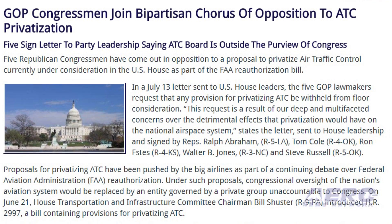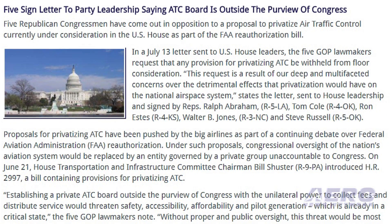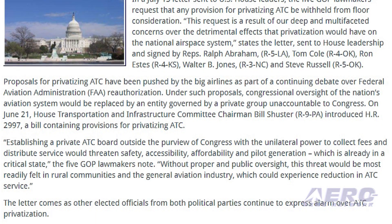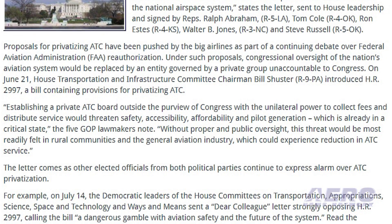On July 21, House Transportation and Infrastructure Committee Chairman Bill Schuster introduced H.R. 2997, a bill containing provisions for privatizing ATC. "Establishing a private ATC board outside the purview of Congress with the unilateral power to collect fees and distribute service would threaten safety, accessibility, affordability, and pilot generation, which is already in a critical state," the five GOP lawmakers noted.